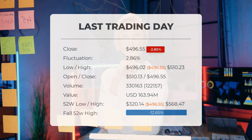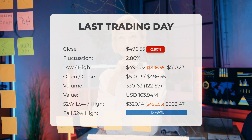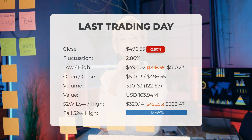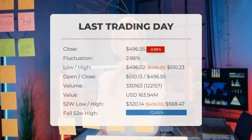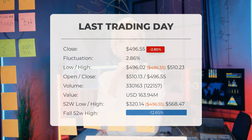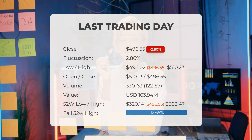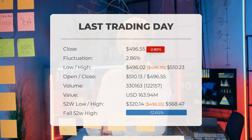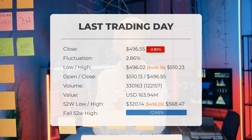The stock price of Deckers Outdoor Corp took a dip of 2.8% on Thursday, going from $510.88 down to $496.55. Throughout the day the stock fluctuated 2.86%, ranging from a low of $496.02 to a high of $510.23. The price has risen in 6 of the last 10 days, though it's still down 1.71% for the period.